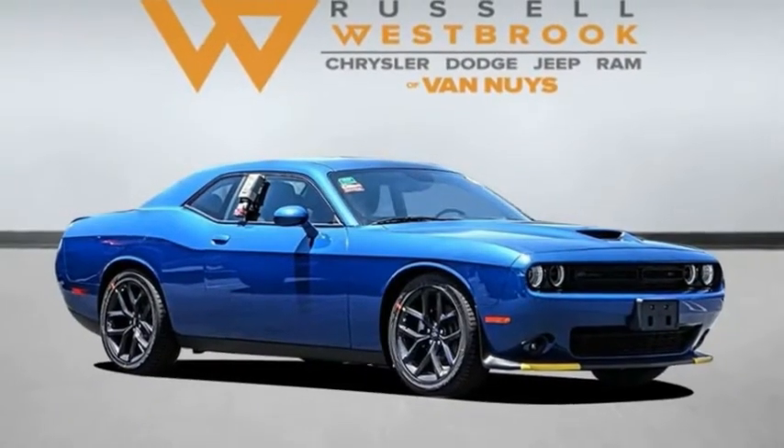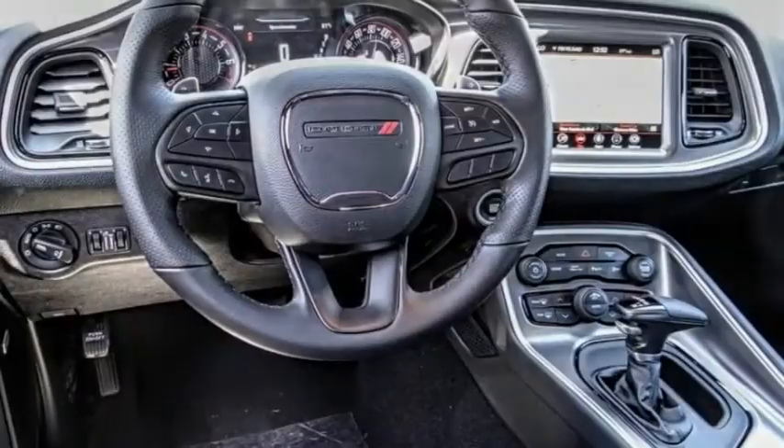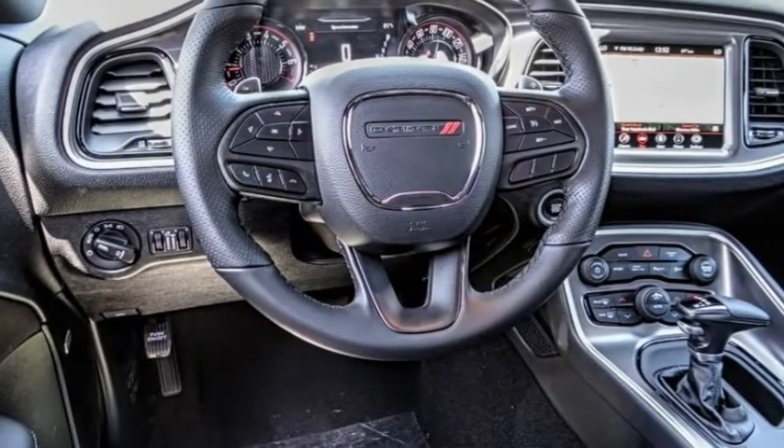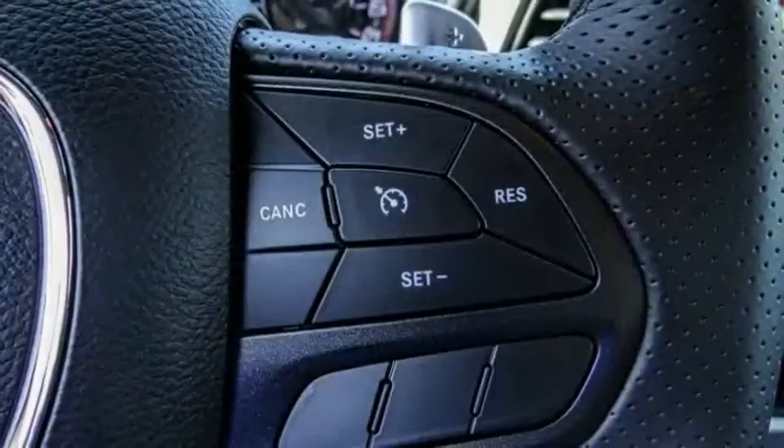Looking for the right vehicle? Check out the 2021 Challenger. Rated most appealing mid-sized sports car by J.D. Power & Associates, the Dodge Challenger delivers on style and performance.